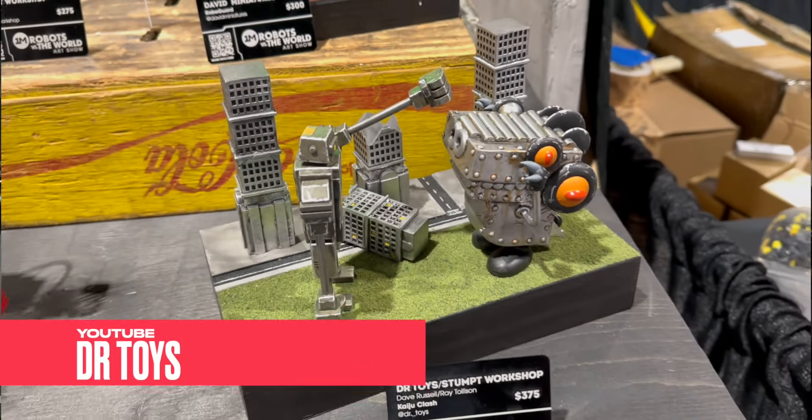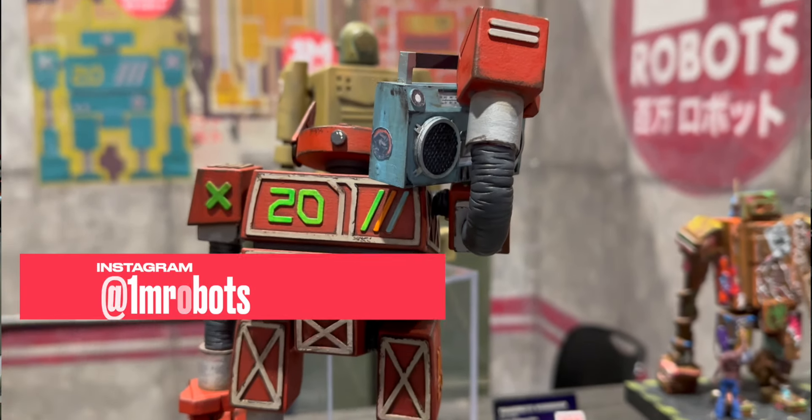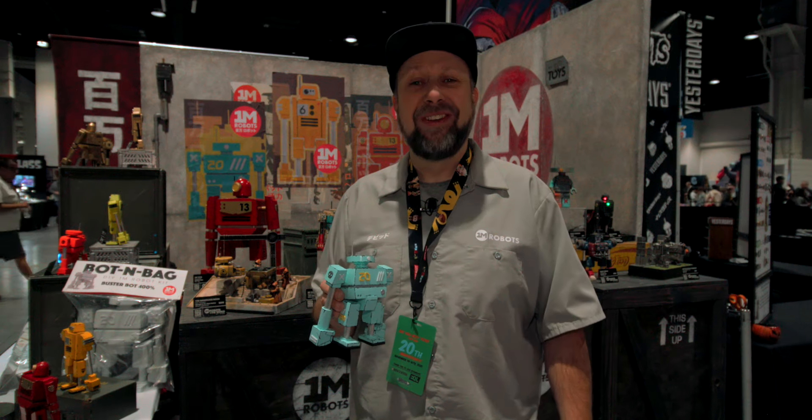You can find me as Dr. Toys on YouTube and 1M Robots on Instagram. It's super fun — we're having a blast doing this stuff.